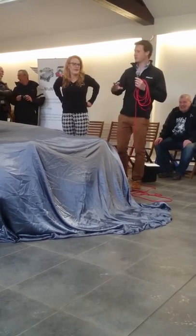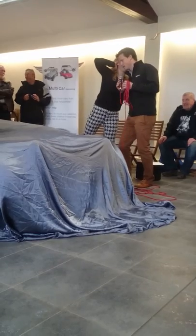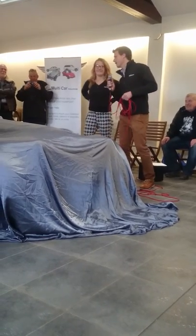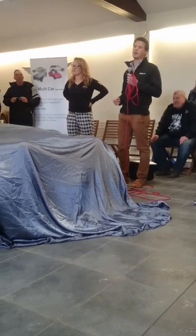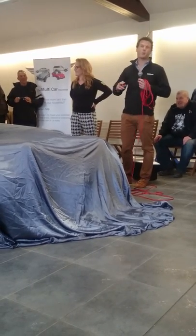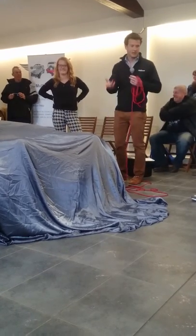We just thought we'd do a little unveil for the final finish. And if you take any photos or anything, if you have Twitter or Instagram just hashtag Williams open day — we'll just get that going.